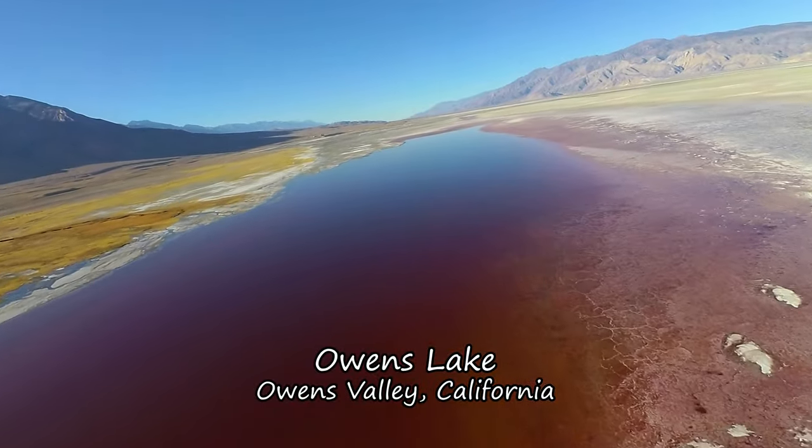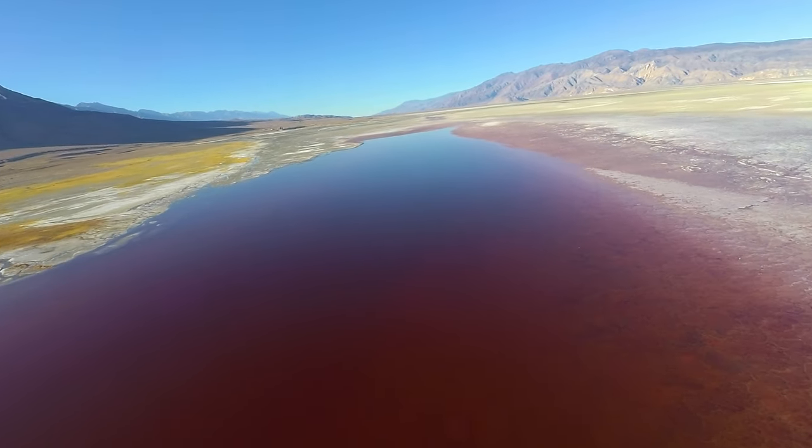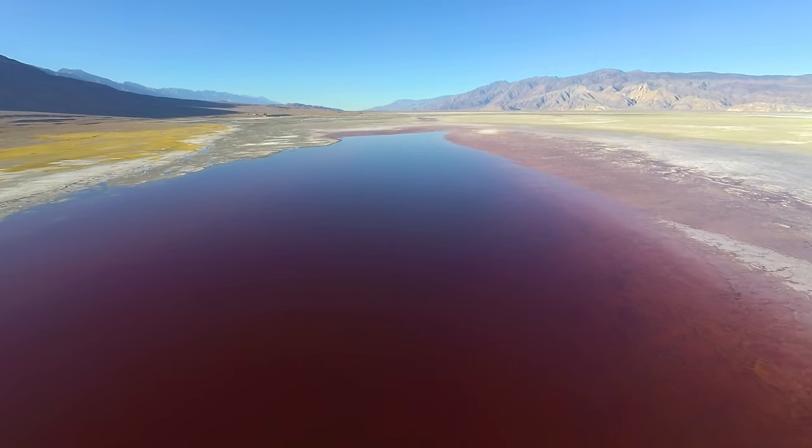Owens Lake looked like this in many of the years that I've seen it — nearly empty, with its last water turned to brine and colored blood red. It's not like this lately though.